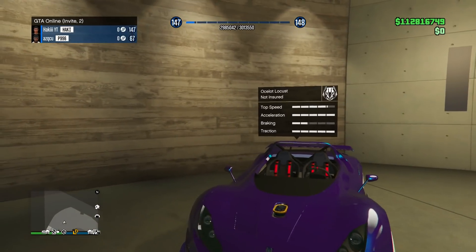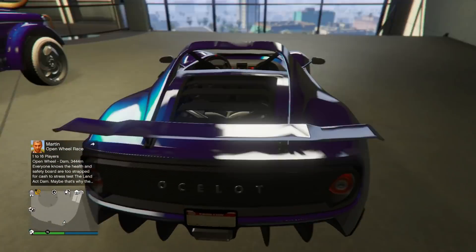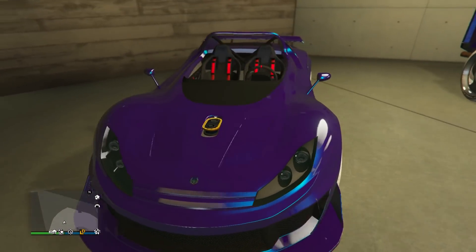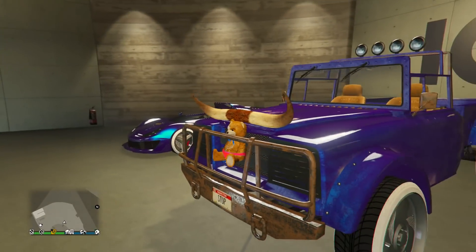We got the Locust — gotta say, a pretty rare modded car, I definitely don't see it very often. He's got the Blankton on the back with a nice purple paint job with blue pearlescent, and those ice white Benny's wheels definitely look pretty cool on it as well. Good job on that one.